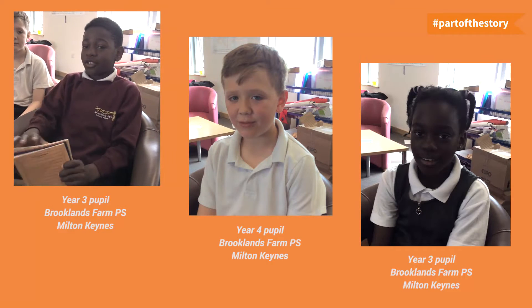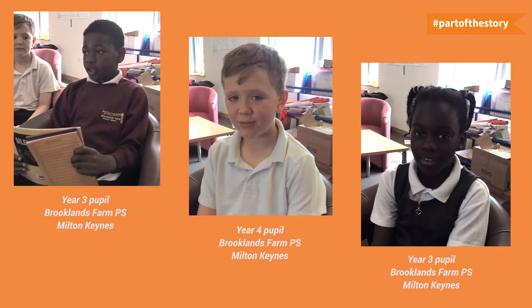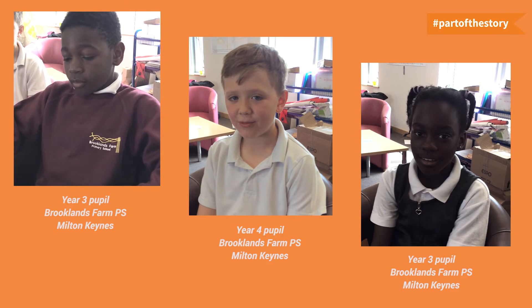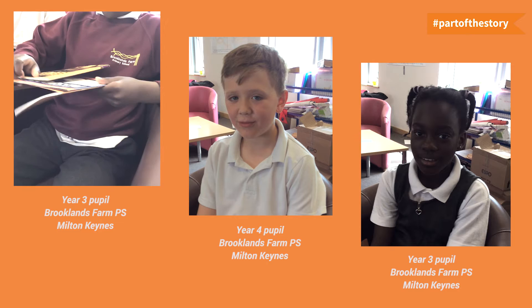Accelerated reading is good because it helps your reading and you can choose different books. So if you're struggling and you tell your teacher, they can help you with your reading and you can do a test.